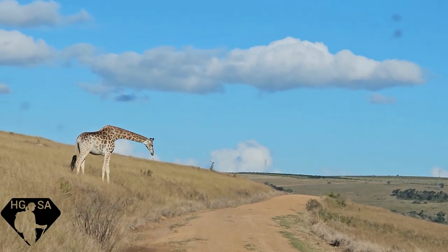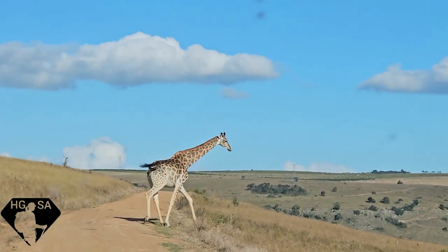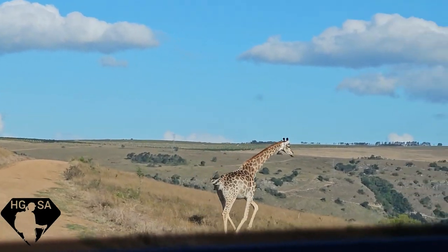A giraffe crossing! He slipped — not the most graceful guy.